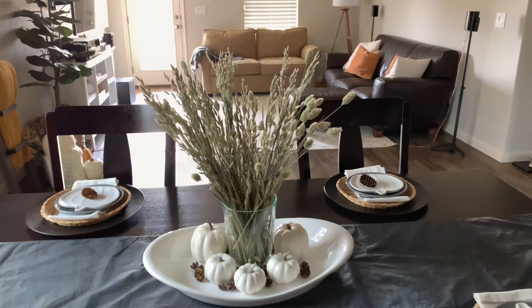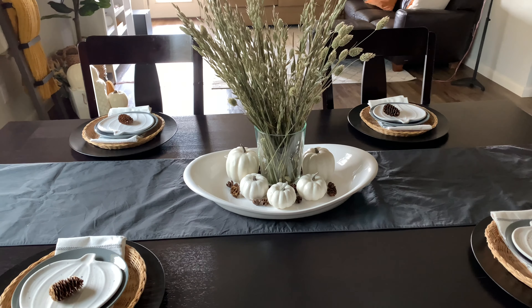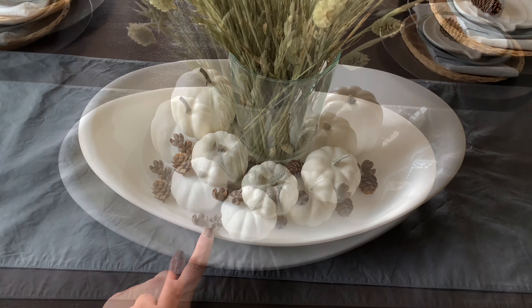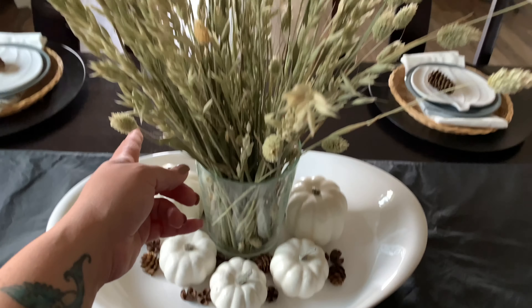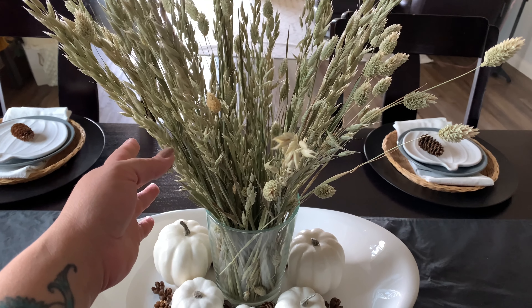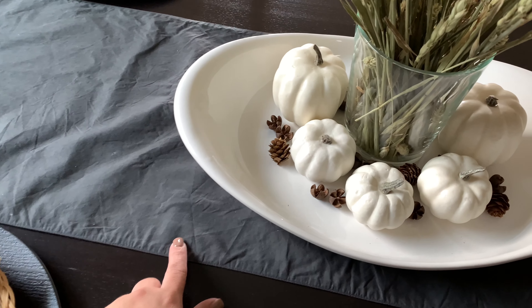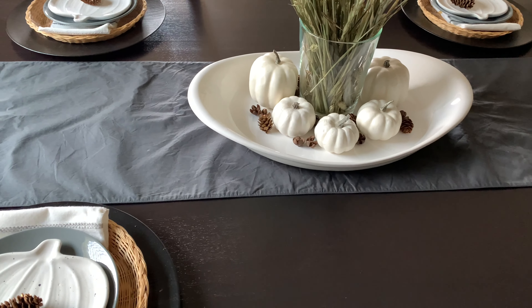For my table this year I decided to keep it simple but functional and still beautiful. I tried to use things I already had on hand and incorporated a few new items. For the centerpiece, I used a platter I found at Goodwill, the vase I had on hand, and flowers I got free through my CVS membership. The little pumpkins are from my fall haul and the pine cones I already had. The tablecloth I found on clearance at West Elm, and since I have touches of gray in my home, I went ahead and added it.